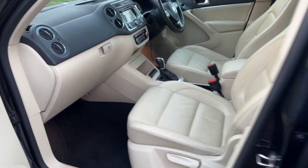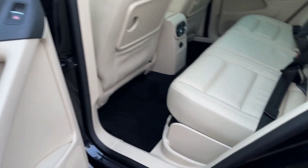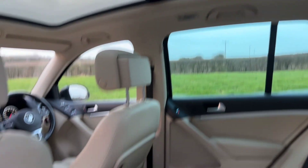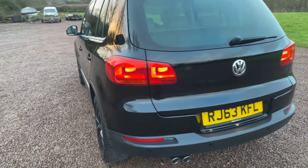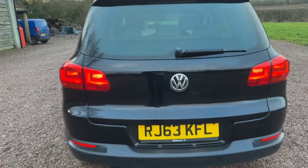Obviously stop-start. Beautiful condition inside — I cannot see a mark on the bodywork and the trim inside is just so clean. You wouldn't think it had done 65,000 miles. Lovely mileage, big spec, mega history, just a lovely thing — great colour scheme.